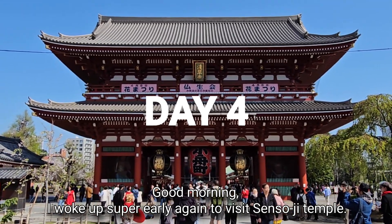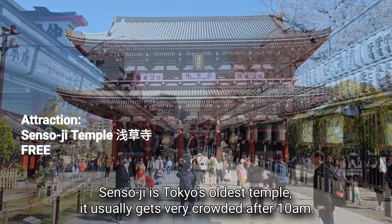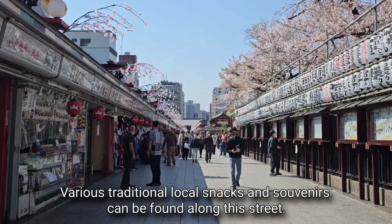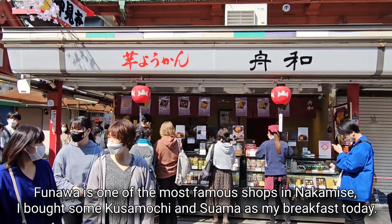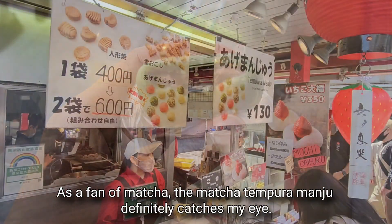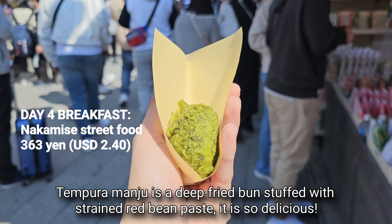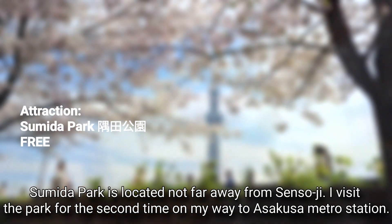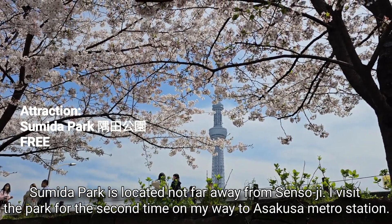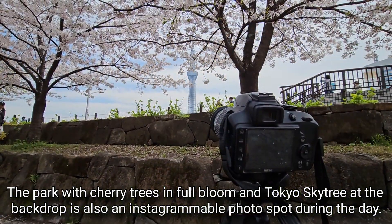Good morning — I woke up super early again to visit Sensoji Temple. Sensoji is Tokyo's oldest temple and usually gets very crowded after 10 AM. Nakamise is a shopping street located right in front of Sensoji, where various traditional local snacks and souvenirs can be found. Fyunawa is one of the most famous shops there — I bought some kusamochi and swama as breakfast. As a matcha fan, the matcha tempura manju definitely catches my eye. Sumida Park is located not far from Sensoji, and the park with cherry trees in full bloom and Tokyo Skytree as a backdrop is also an Instagrammable photo spot.